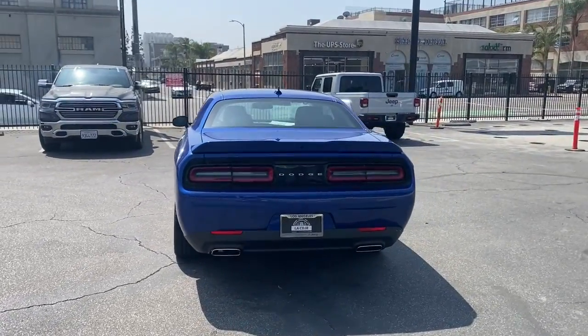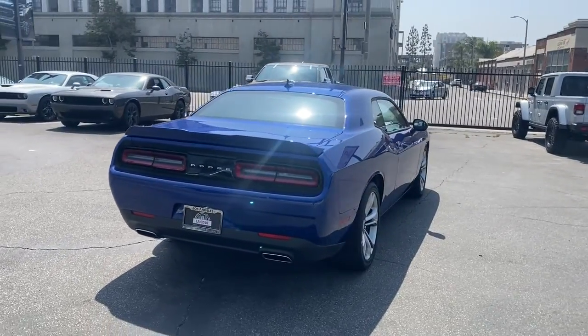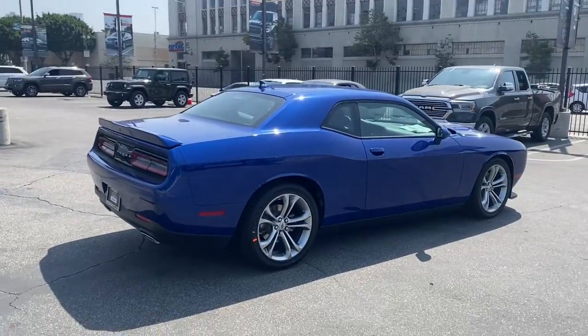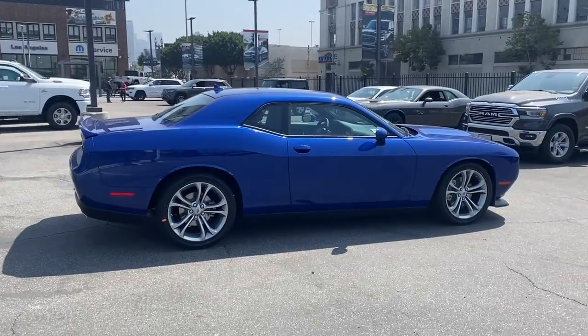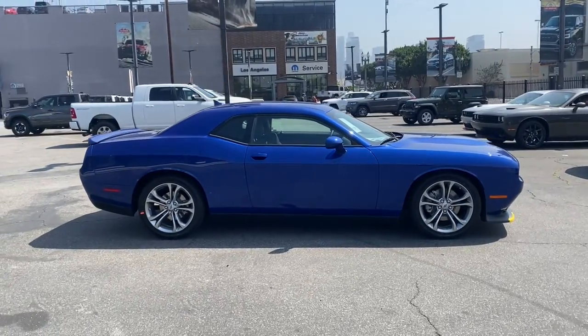These are just some of the great options this vehicle comes with: keyless entry, backup camera, fog lamps, remote engine start, keyless start, V6 cylinder engine, heated mirrors, heated front seat, multi-zone AC, and aluminum wheels.